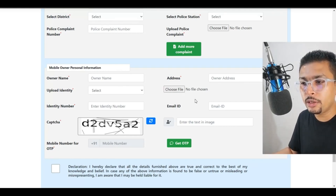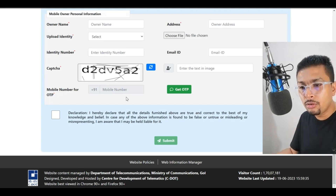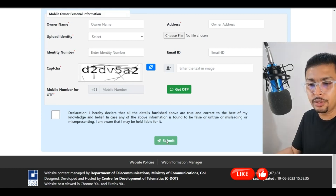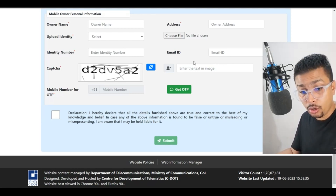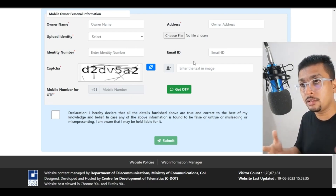You put in all the details and enter your current mobile phone number to get an OTP. Once you receive the OTP, check the declaration checkbox and click submit. After you do this, within a few minutes, a couple of hours, or a day or two, once the information is verified that this was your mobile phone, that specific lost phone is going to be blacklisted — meaning it's going to be blocked.